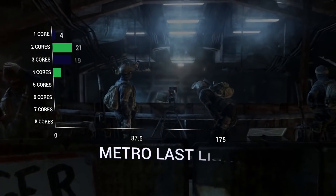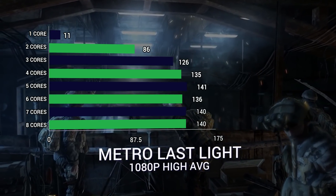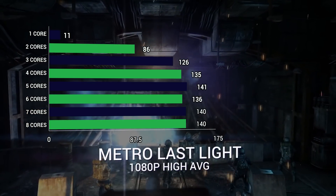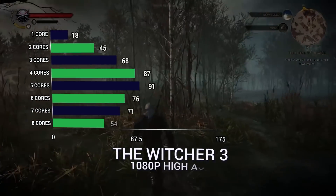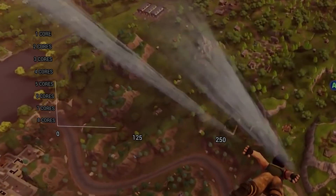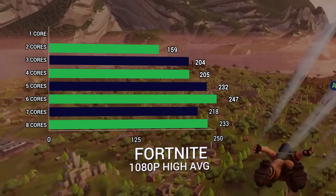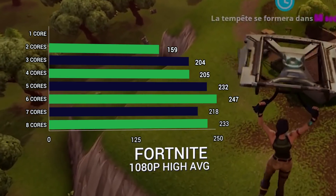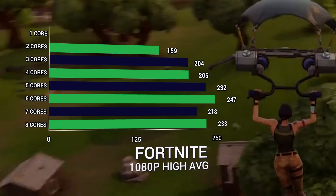In Metro Last Light, we see diminishing returns after 4 cores, with 135 being the peak there — though there is 141 at 5 cores and 140 at 7 and 8, with a lower score at 6 cores, so it's within the same margin of error. Witcher 3, again, is roughly 4 cores: 121 there compared to 84 at 3 cores and 119 at 5. In Fortnite, we saw best performance at 6 cores, but that could just be the game. After 3 cores, they're all over 200 FPS, so who really cares at that point.